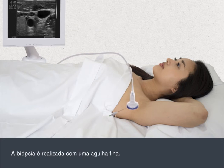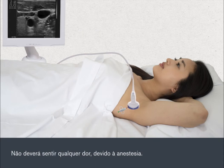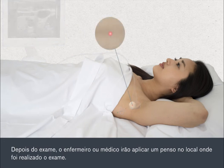The biopsy is carried out using a fine needle. The ultrasound is used to check the position of the needle inside your body. You shouldn't feel any pain because the anaesthetic will prevent this. You may briefly feel a slight pulling sensation as the sample is taken. After the test, the nurse or doctor will apply a dressing at the site where the test was carried out.